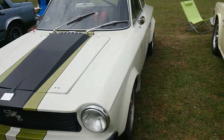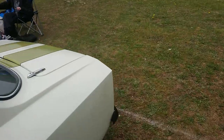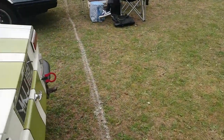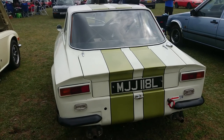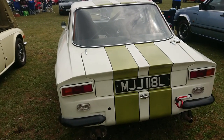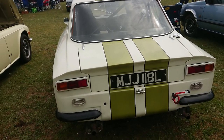72-73 registration — I think this is the Gilbern Invader. They stopped production in 73, so quite a late Gilbern. I think it's the Invader — probably with the Essex 3-litre V6. Those are Mark 1 Ascot rear lights.